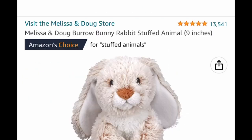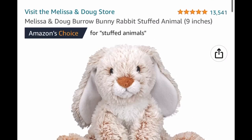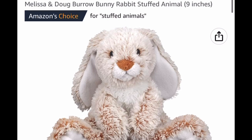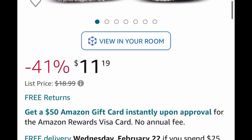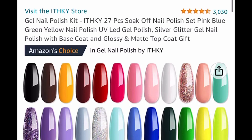Another item that would make an awesome gift for Easter is this nine-inch bunny rabbit stuffed animal. It's price dropped down to $11.19. Next we have more of the gel polish kits with awesome reviews — you get 27 in this set.